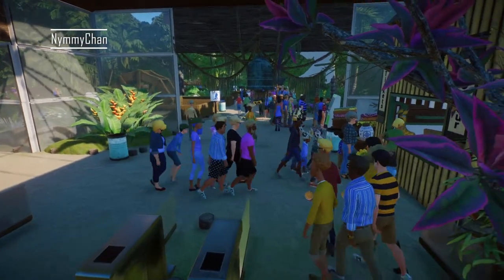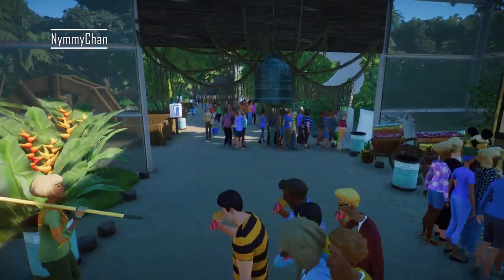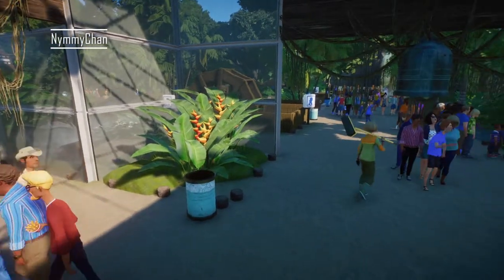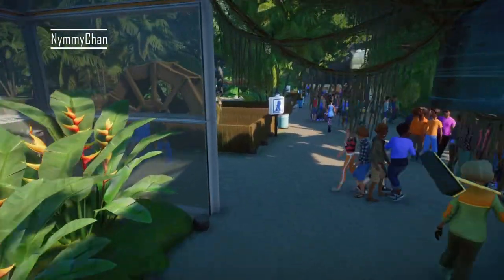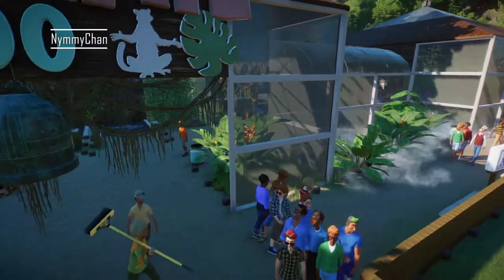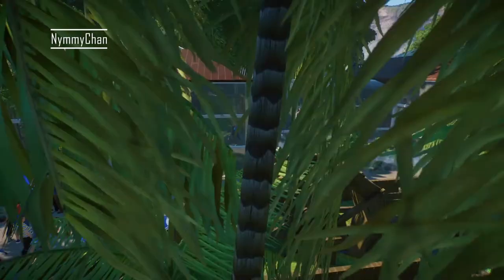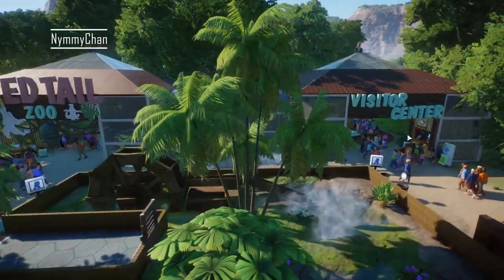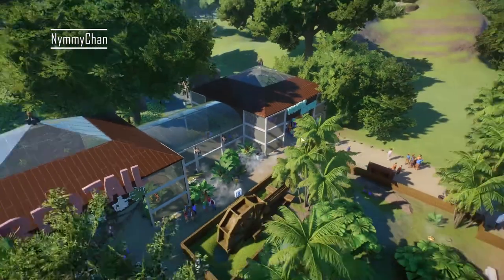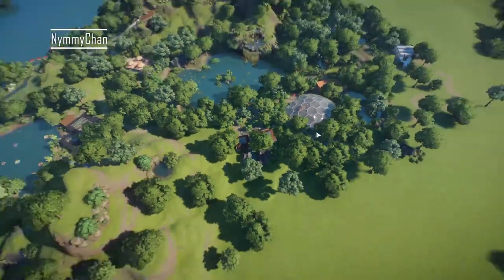Hello guys and welcome back to this rather special episode of the Red Tail Zoo. We are now in episode 24 and I'm going to give you guys a little overview tour of what we have done so far. Right now we're started there at the entrance of our Red Tail Zoo — you can see the Red Tail Zoo sign — and here you have the visitor center with some food and everything.